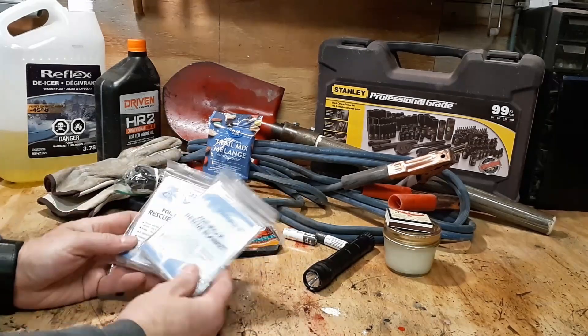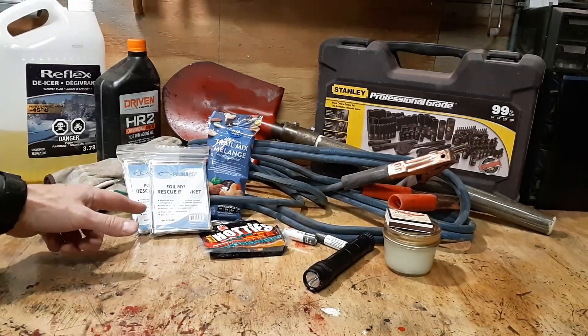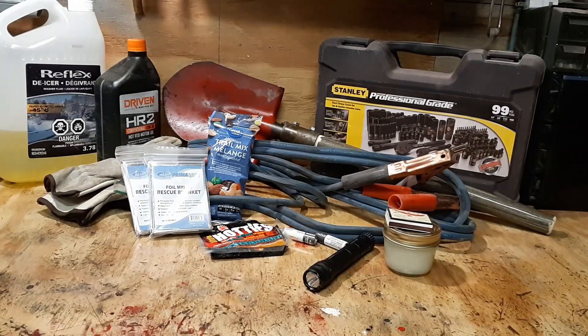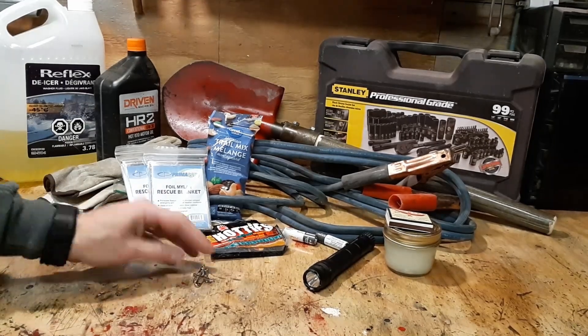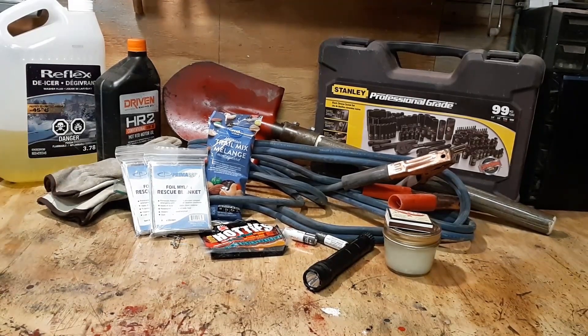I've included two Mylar blankets — I'll come back to the reason for two. With these blankets, you need to remember they don't actually generate heat. You need to open one of those blankets and get it as tight or as close to your body as you can to help reflect that heat back in. I've also included a half dozen safety pins that will go along with blanket number two — we'll come back to that at the end.